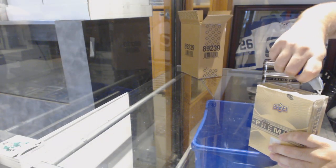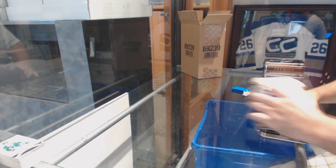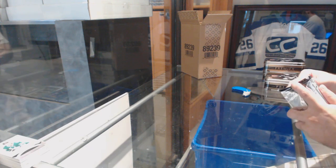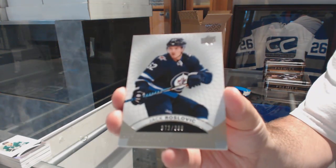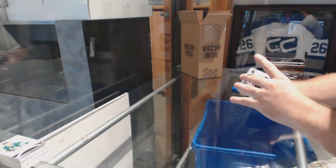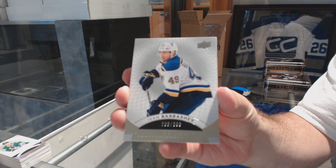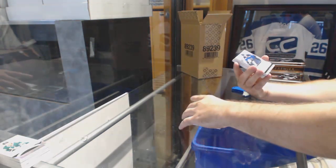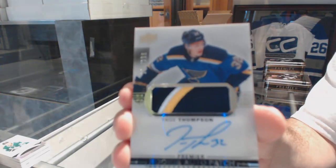Box number three. Yeah, that Premier swatch — I like the size of the swatch now, it's a nice jersey there. We got our first booklet — Roslovic to $3.99 for the Winnipeg Jets. $3.99 rookie for the Blues — Ivan Barbashev. For the St. Louis Blues, the $2.99 rookie patch auto — Tej Thompson.